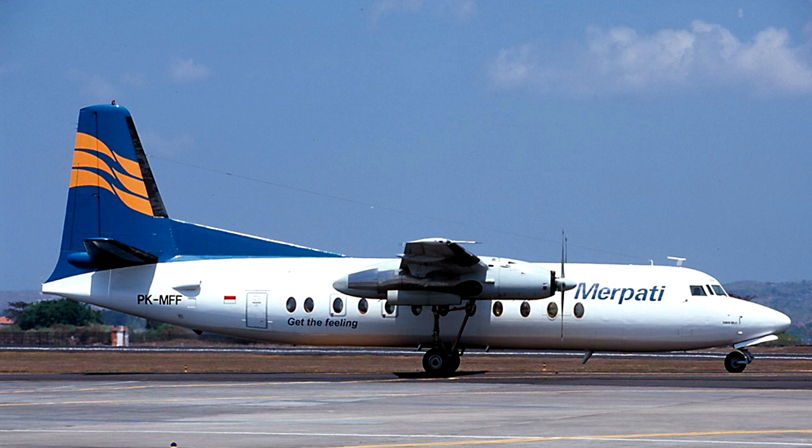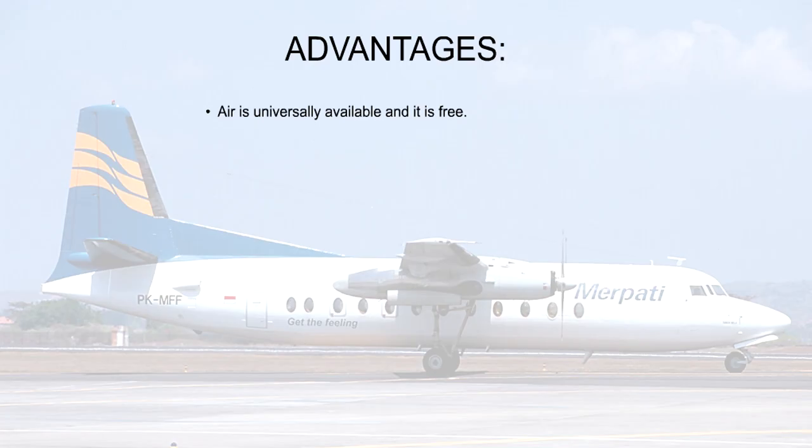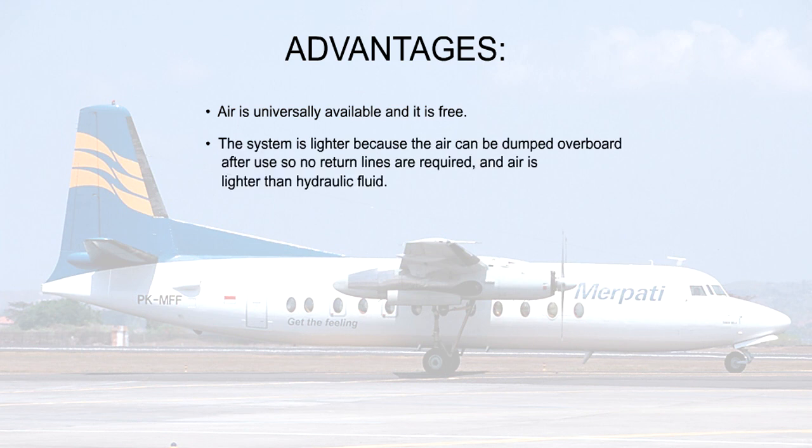Compressed air has some advantages over hydraulic systems. Air is universally available and it is free. The system is lighter because the air can be dumped overboard after use, so no return lines are required, and air is lighter than hydraulic fluid.